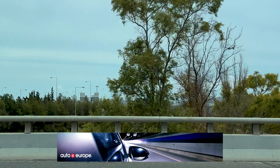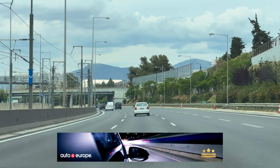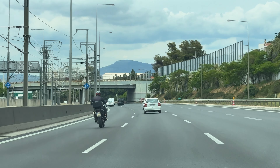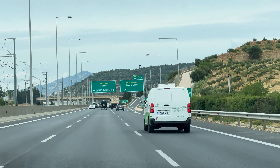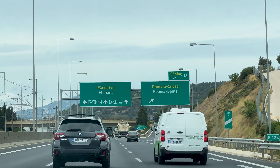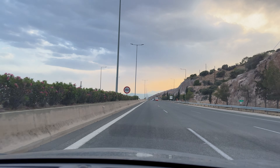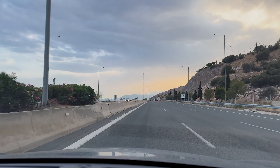Having never driven in Greece, we took our time to get acquainted with their driving style. Let's just say some liked the speed, which was confirmed by a local we met at the airport. So if you're also a new driver in Greece, we recommend that you stick to the right lane until you get adjusted. Pretty soon you'll be cruising in the left lane at 130 kilometers per hour.